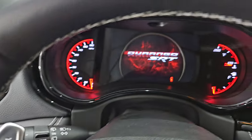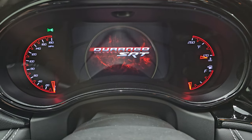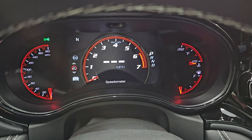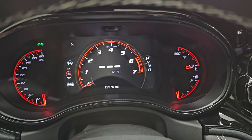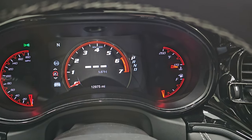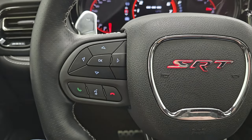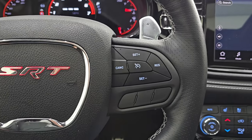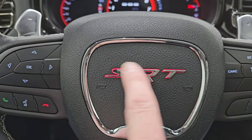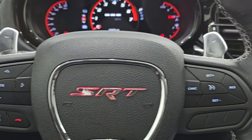Let's hop inside and check out the miles, the radio, and everything this one has to offer on the interior. You get the Durango SRT animation at the beginning on that 7-inch LCD display. You can see you do get a digital speedometer surrounded by the tachometer — pretty cool. Compass display, and this one has 12,975 miles on it. Instrument cluster is very nice and clean. This one comes with the heated leather-wrap steering wheel. You get cruise controls on the right, Bluetooth and information center controls on the left. SRT is lit up on there as well, and you get audio controls and paddle shifters on the back of the steering wheel.